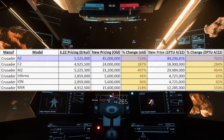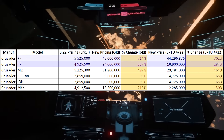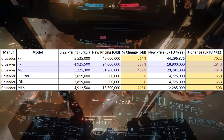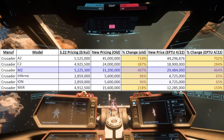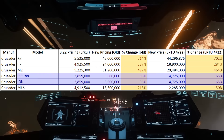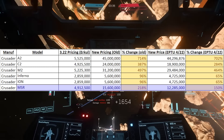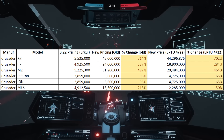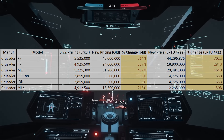The Crusader A2 is going from $5.5 million to $44.2 million. The C2 is going from $4.9 million to $18.9 million. And the M2 is going from $5.2 million to $29.4 million. The Ares Ion and Inferno are both going from $2.8 million to $4.7 million. The MSR is going from $4.9 million to $12.2 million. These are also all cheaper than the original leak, and I'm just glad the A2 is still incredibly expensive — I'm very happy for that.